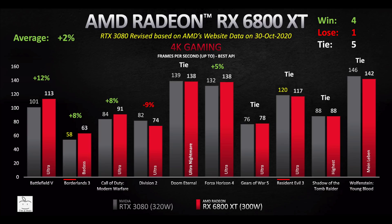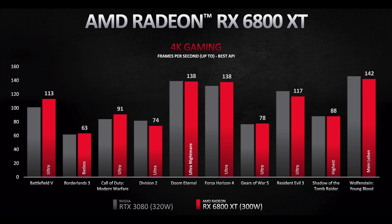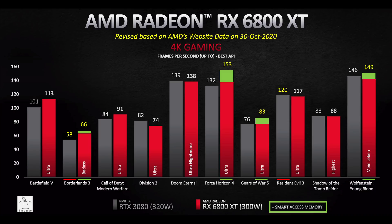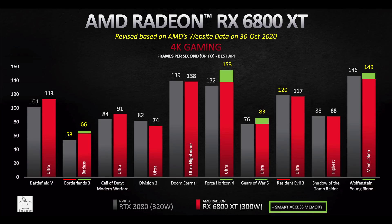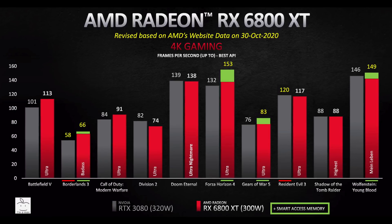However, you'll never see that comparison since AMD also made changes to the RX 6800 XT results on their website — they are now shown with Smart Access Memory enabled. At the presentation, SAM was not enabled. The frame rates with SAM only increased on some games, and the impact was different at 1440p versus 4K. At 1440p, frame rates increased in Borderlands 3, Forza Horizon 4, Gears 5, and Resident Evil 3. At 4K, increases were seen in Borderlands 3, Forza Horizon 4, and Gears 5, but not Resident Evil 3 — instead an increase appeared in Wolfenstein.